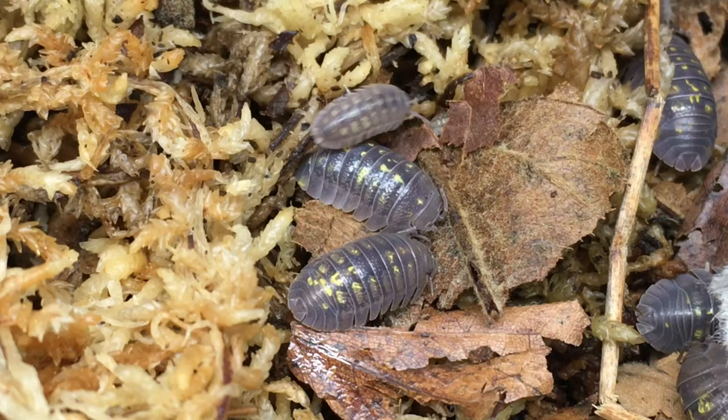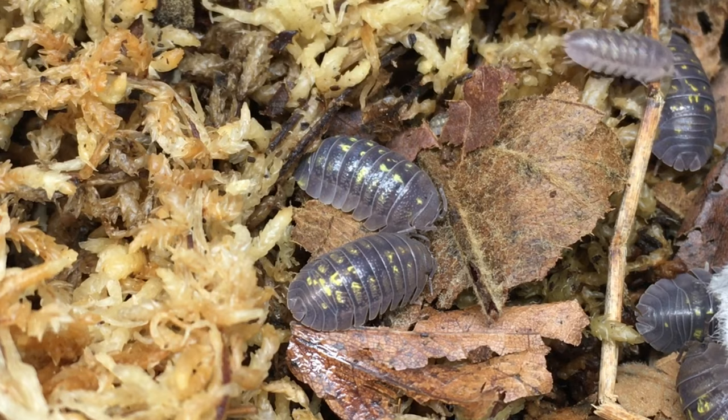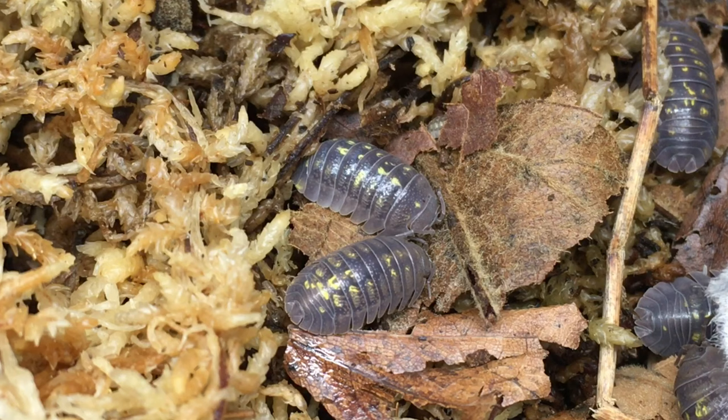This species is often known simply by its scientific name, Armadillidium granulatum, but is sometimes known as the yellow spotted isopod or the granulated isopod. In the USA, the wild type is by far the most common form available, and I don't know of any other morphs available here. In other parts of the world, however, there are several granulatum morphs.